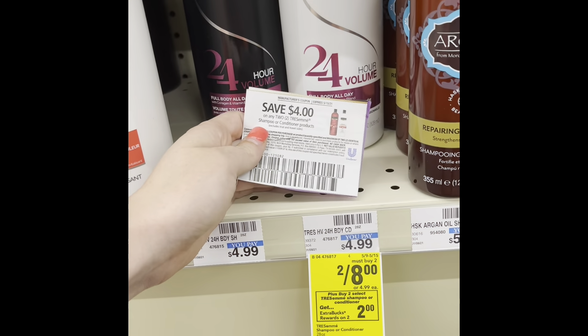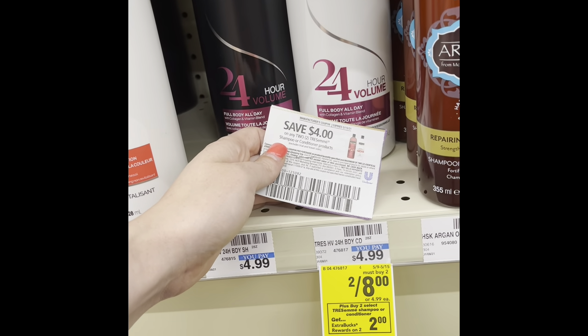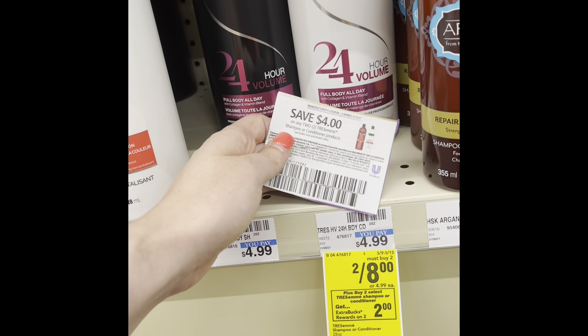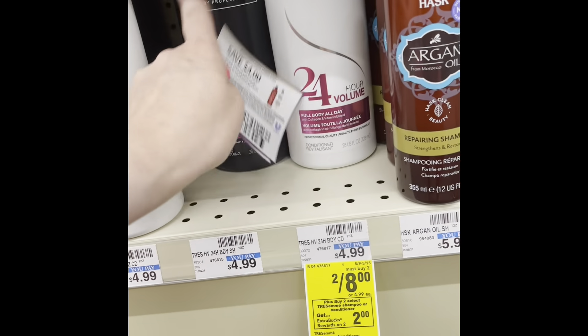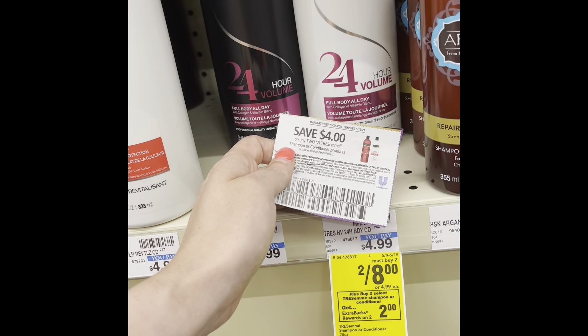We've had a lot of great Tresemme deals. Kroger also has a great deal with Tresemme, but here at CVS they are two for eight dollars. You want to use a four dollar off coupon and get two dollars in extra care bucks, so that makes this a dollar each. Eight dollars minus four dollars is four, minus two dollars is two — a dollar each, two dollars total. This also qualifies for some of your beauty bucks.